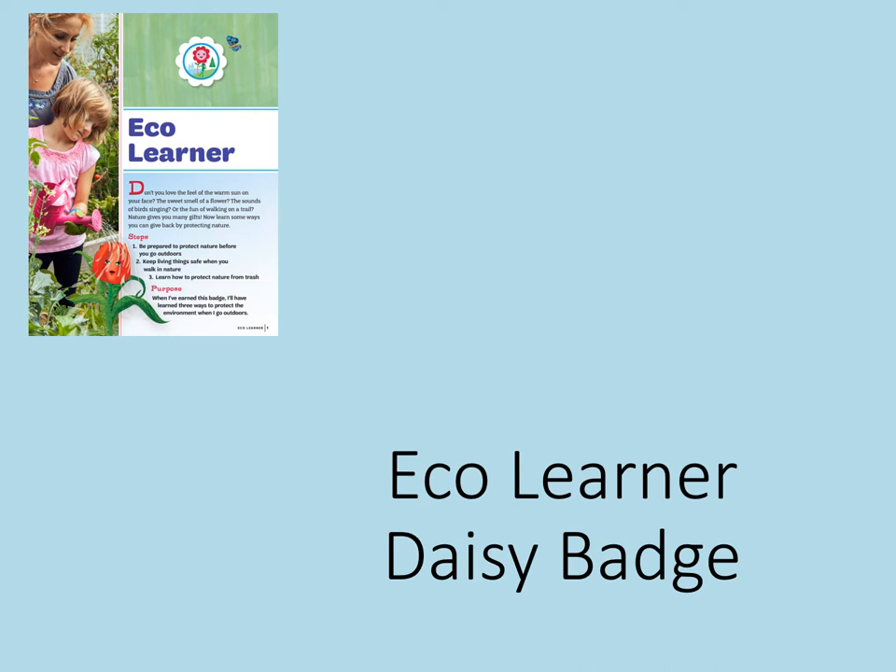Welcome to the DAISY Eco Learner Badge. Don't you love the feel of the warm sun on your face, the sweet smell of a flower, the sounds of birds singing, or the fun of walking on a trail? Nature gives you many gifts. Now learn some ways you can give back by protecting nature.